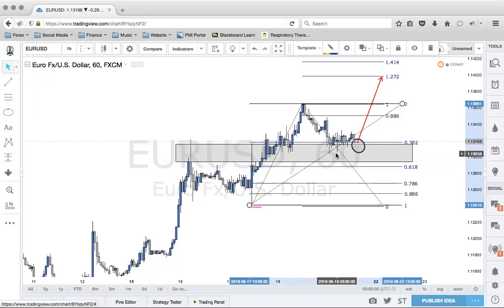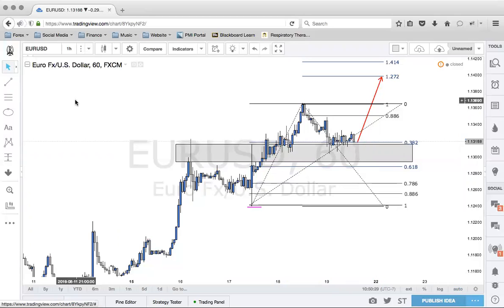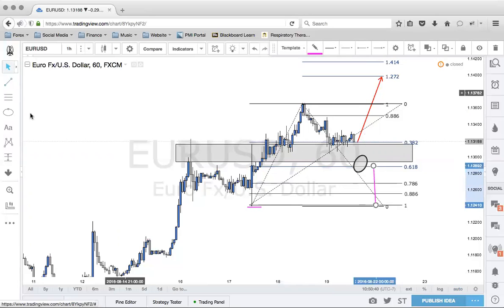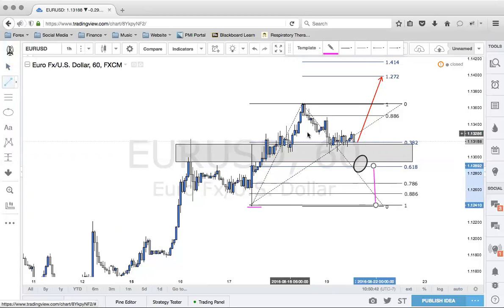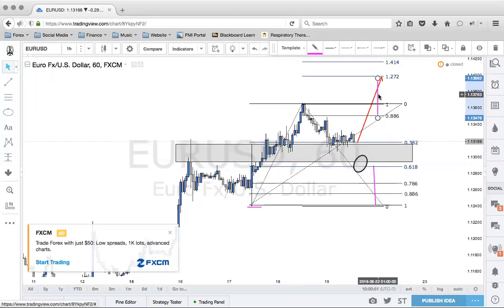If this structure holds — even if it pushes down a little further, even down to the 618 — that just gives us a better risk-to-reward. Our risk would be this much, our reward one-to-one would be right about here, and then we'd get our two-to-one, which is still the 1272. So something to watch out for the Euro.